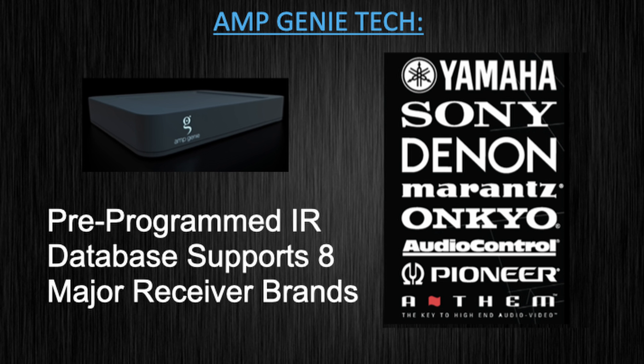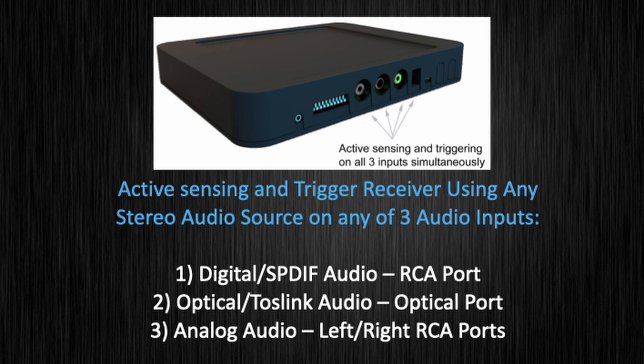AmpGenie comes pre-programmed with an IR database of the eight major receiver brands. AmpGenie actively listens for sound on any SPDIF, TOS link, or analog stereo audio source, with all three input connectors on board.